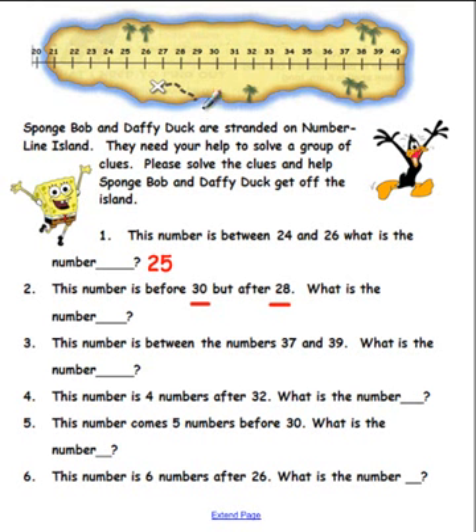Okay boys and girls — here's 30, and the number is after 28. Here's 28. So if you said the answer was 29, you are correct! Great job!